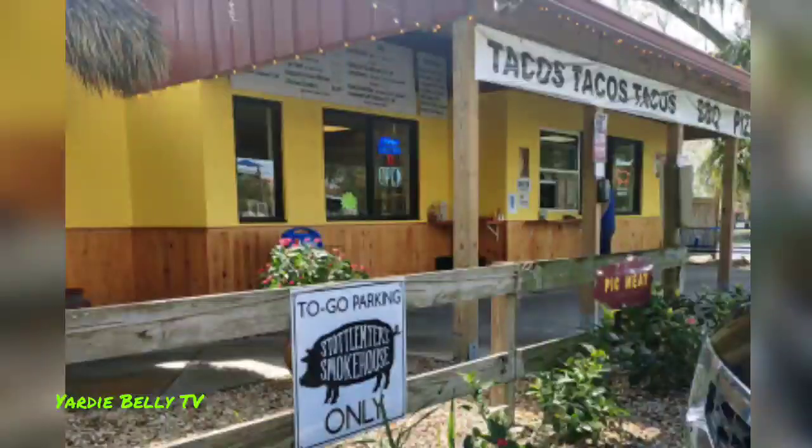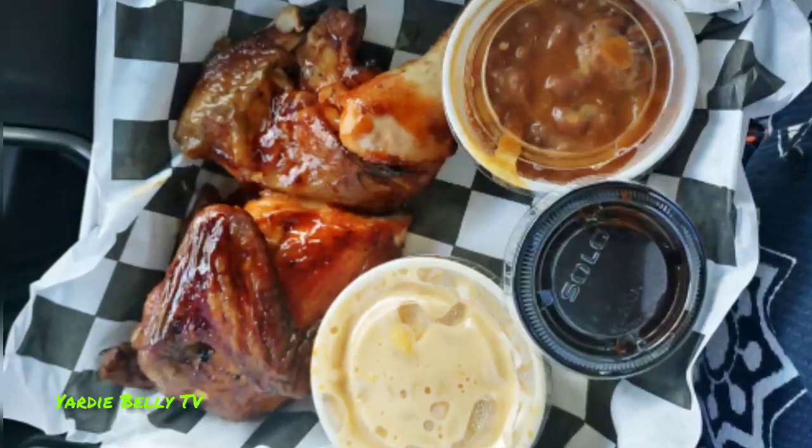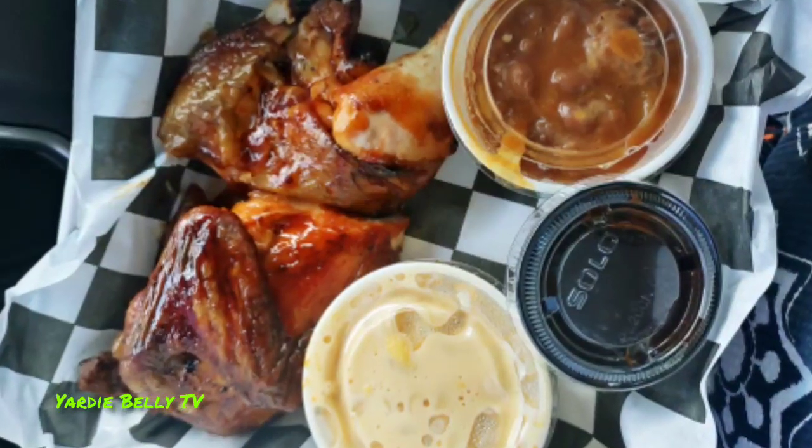I made one stop and grabbed some food at a local barbecue spot in Sarasota. Food looked good, food looked nice — we're ready to eat and hit the road again.